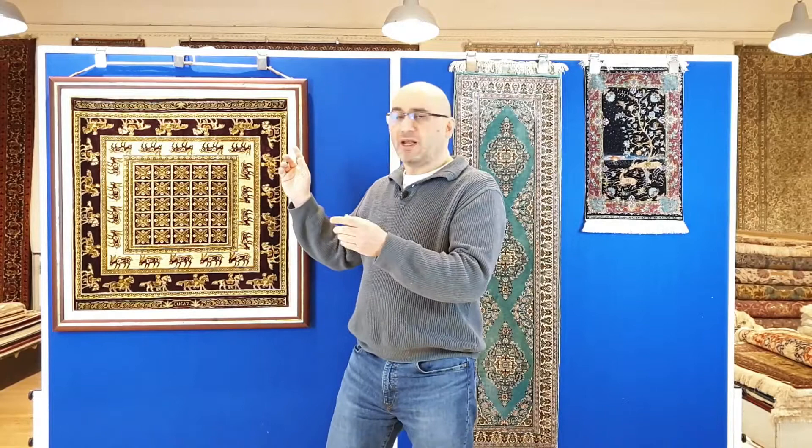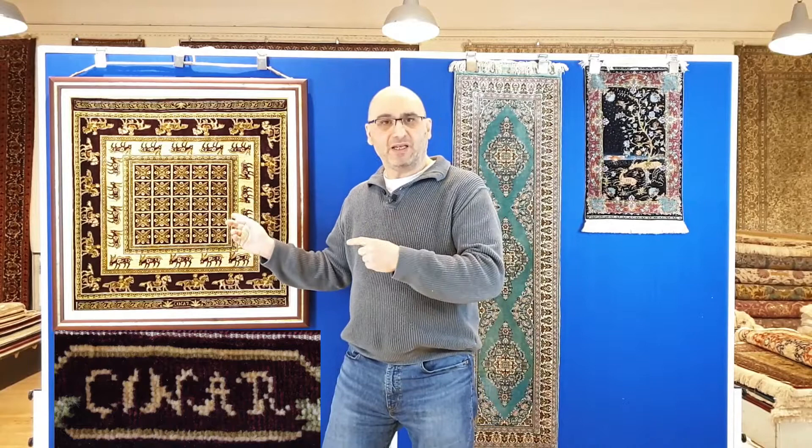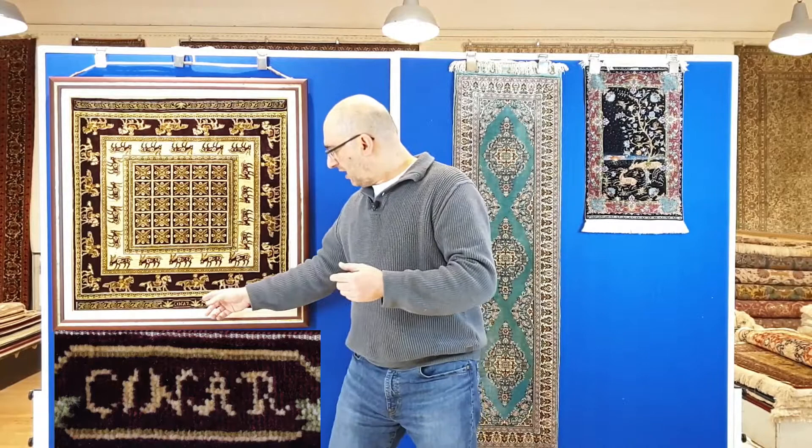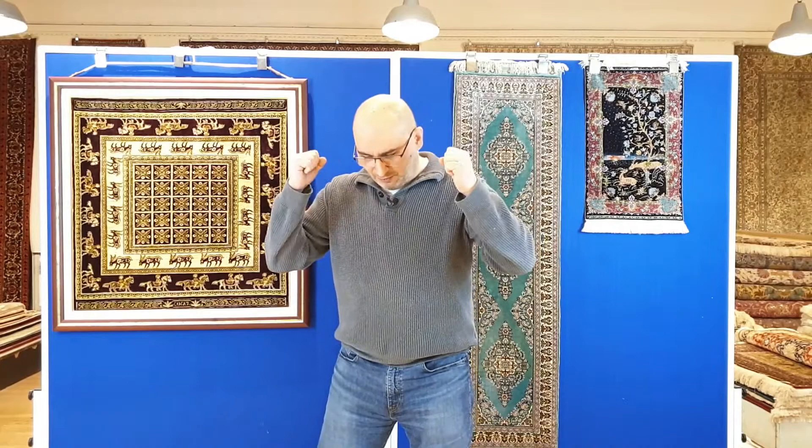We're going to start out with a rug that has approximately 600,000 knots per square meter — it's an 8x8 quality. These are Turkish Chinar rugs that are oftentimes also sold as Hereke, but as I'm going to show you when I zoom in on the details, these are what is known as Chinar.